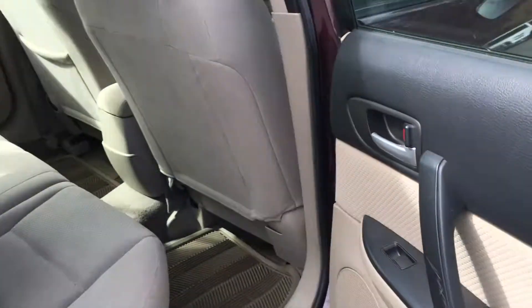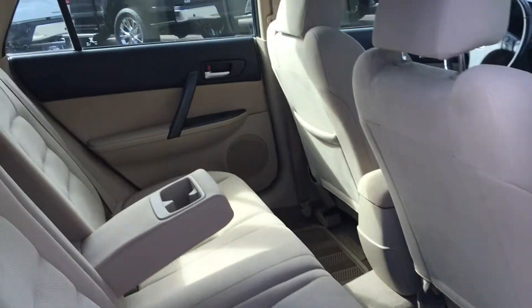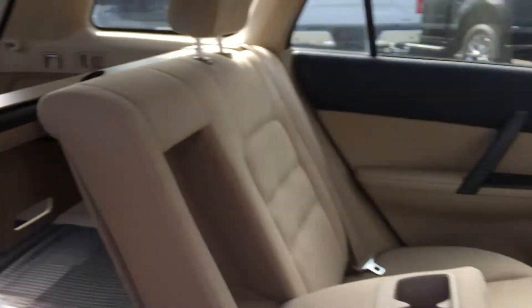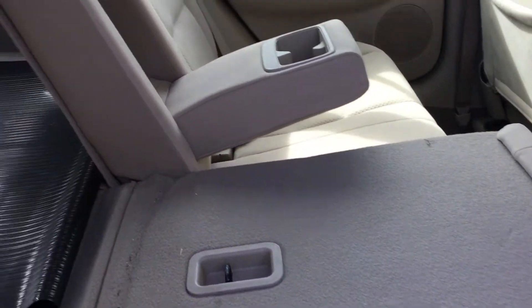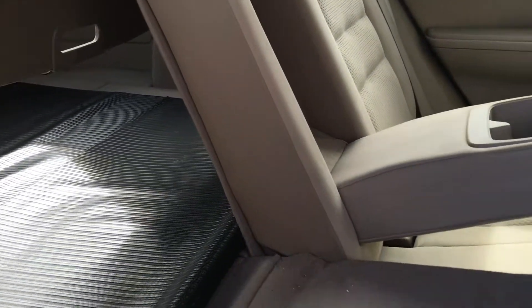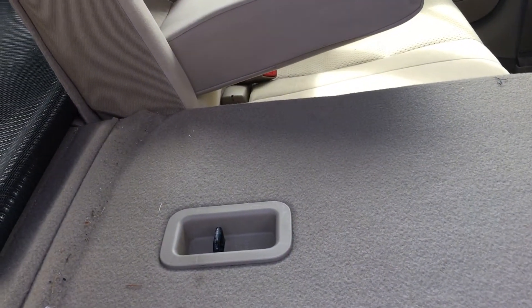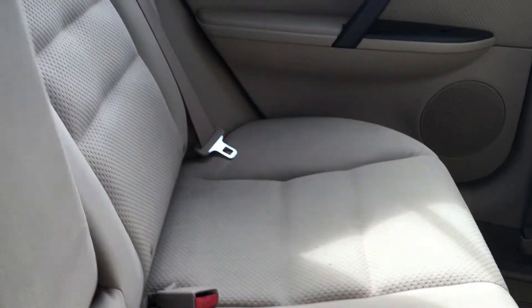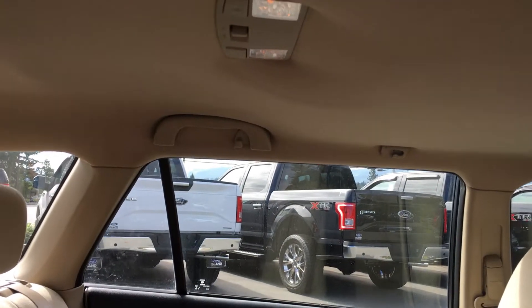In the rear, there's a speaker in the door, power windows, and seating for three. The seats fold up and down in a 60/40 split with buttons on the shoulders — they have a spring release and fold down completely flat to give you access to the rear cargo area. You can see the latches for the child restraint system. In the middle seat, you have a fold-down armrest with two cup holders. Overhead, there are hooks, handles, and lighting.